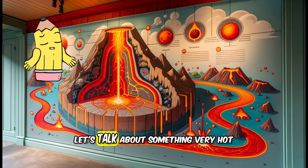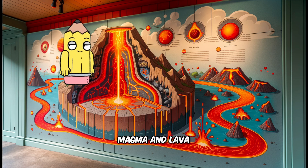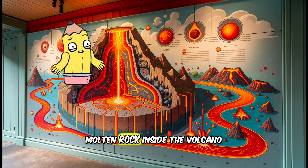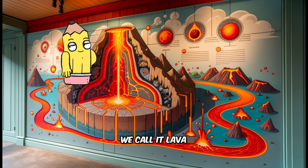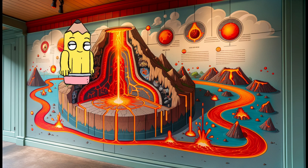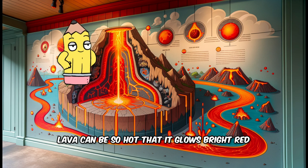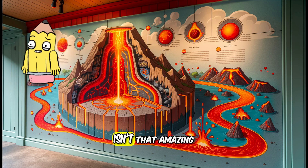Now, let's talk about something very hot — magma and lava. Magma is the name for the super hot molten rock inside the volcano. But when it flows out during an eruption, we call it lava. Lava can be so hot that it glows bright red and can flow like a river down the volcano's side. Isn't that amazing?